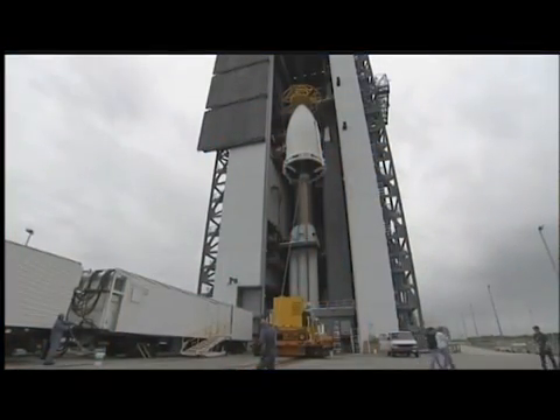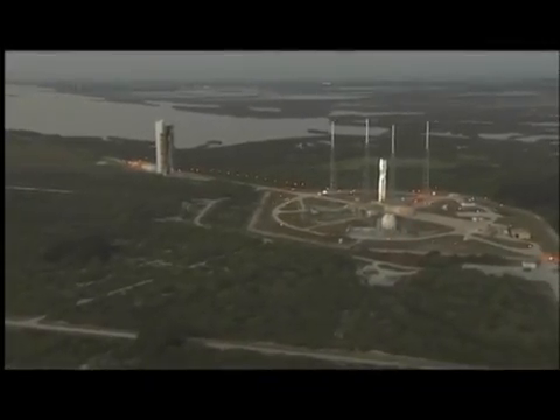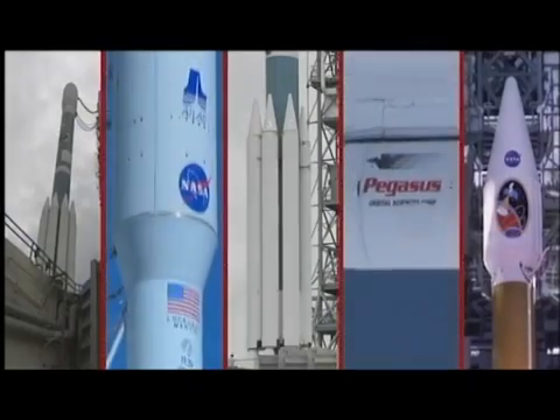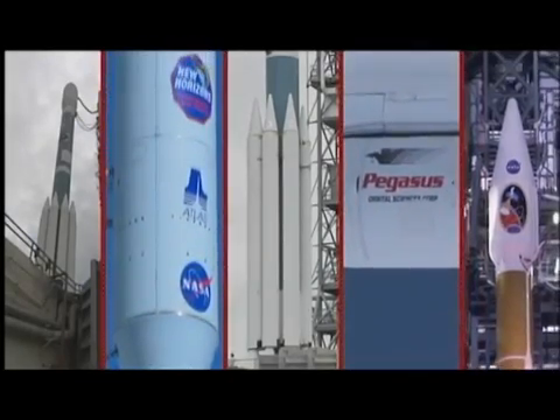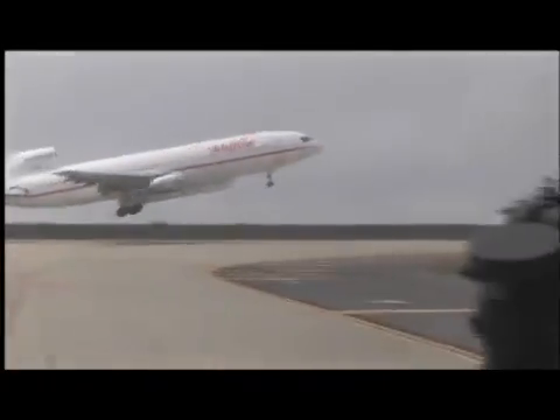If all systems are go, the mission is declared ready to launch. Launching one mission to space is hard enough — try juggling a manifest containing up to 30 missions at any given time. These achievements are a result of the dedicated professionals at NASA's Launch Services Program, a team guided by excellence and driven by a passion for space.